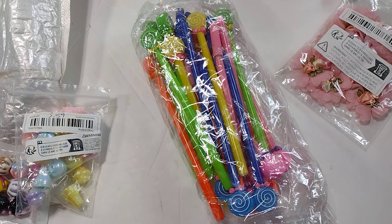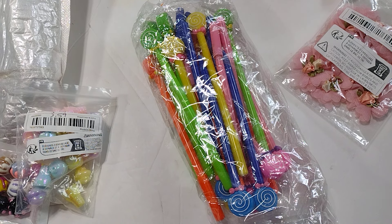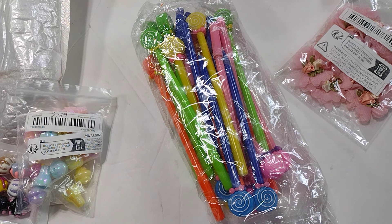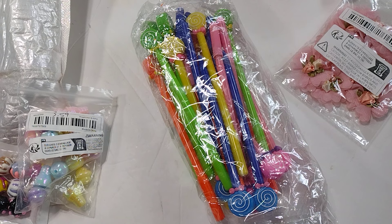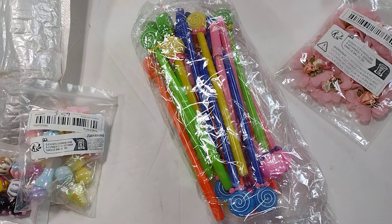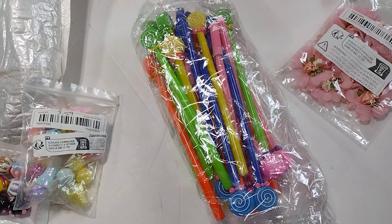I have a huge Temu haul for you guys. I have a sponsored haul — I am a Temu influencer, so I have a bunch of items that were sent to me for free. I also have some items that I bought with my own money, and I'm going to combine them into one video. I'll start with the sponsored items first.